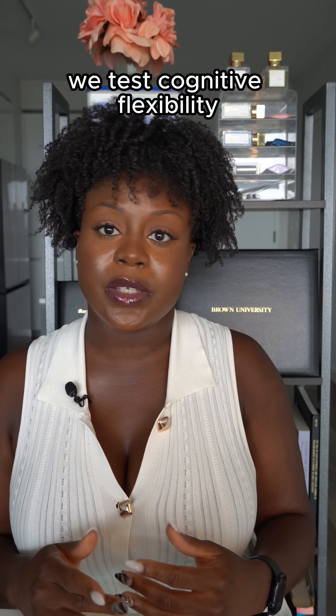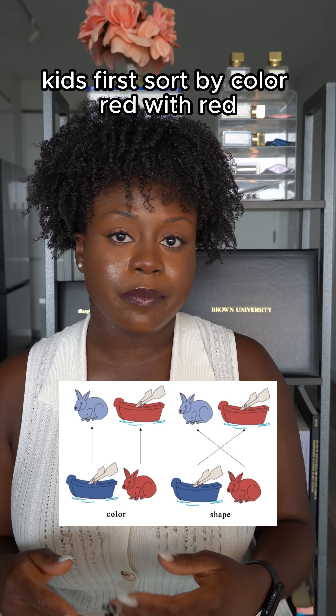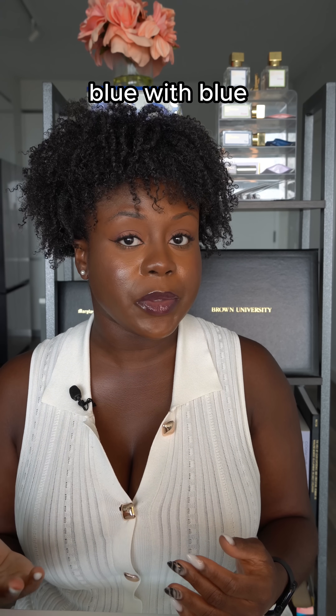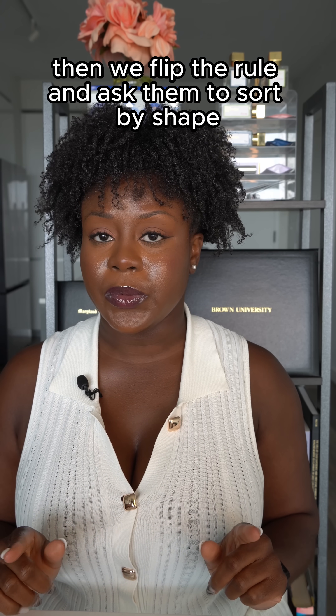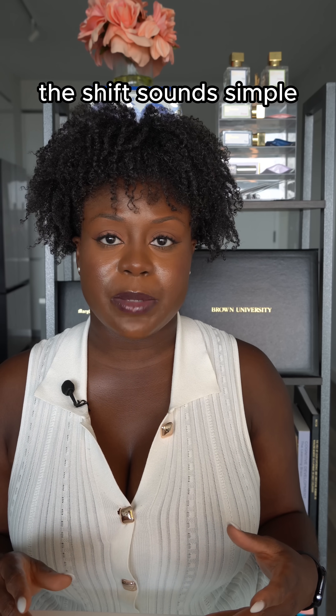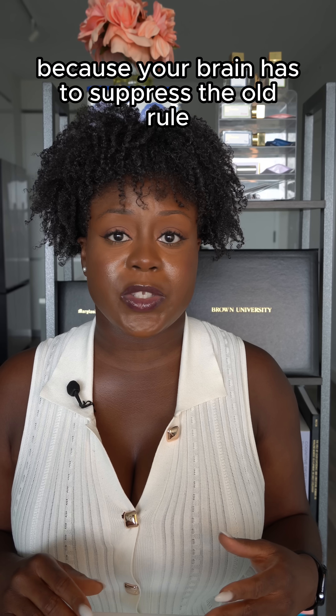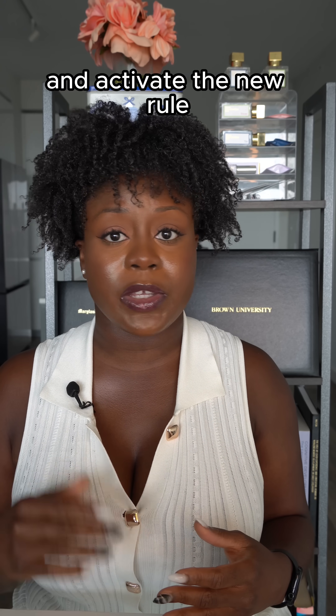In developmental research, we test cognitive flexibility using the dimensional change card sort task. Kids first sort by color — red with red, blue with blue — then we flip the rule and ask them to sort by shape or by number instead. The shift sounds simple, but it actually takes serious cognitive work because your brain has to suppress the old rule and activate the new rule.